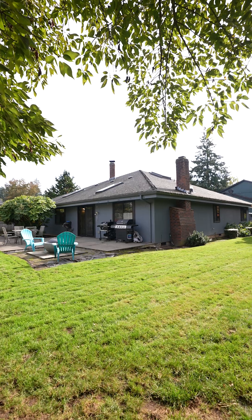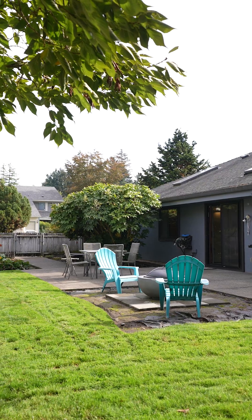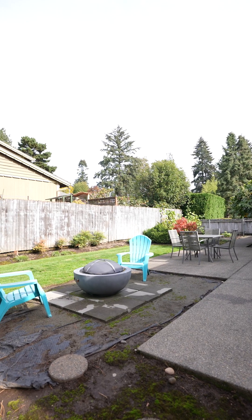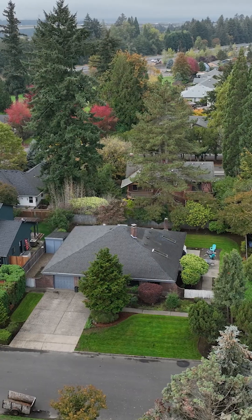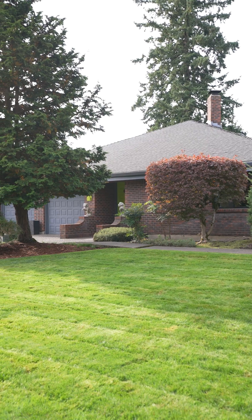Dogwoods, hydrangeas to peonies bringing us to our knees. It may not be for a lifetime but it's marriage material, because once you move in you may never want to leave.